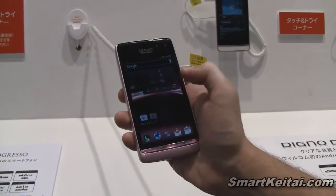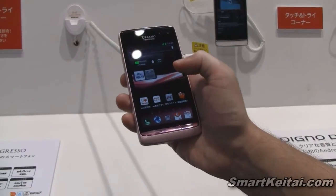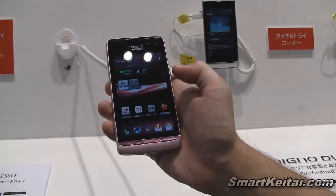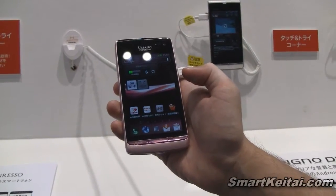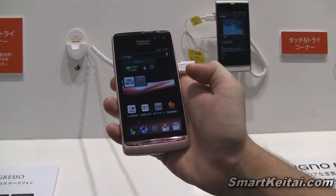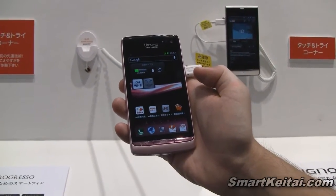It runs Android 4.0 Ice Cream Sandwich. A real standout feature here is the Tissue Conduction Audio Technology, which Kyocera has materialized into what's called a Smart Sonic Receiver. The Smart Sonic Receiver uses display screen vibrations to transmit audio.